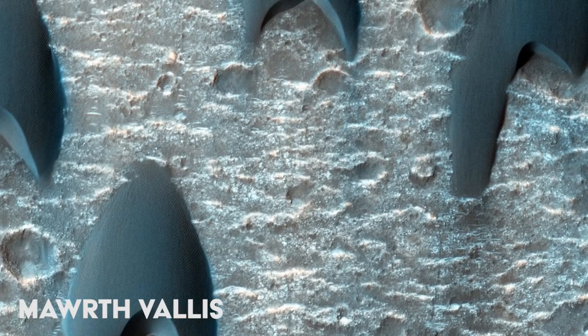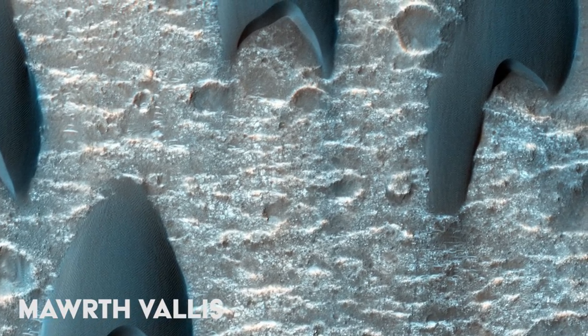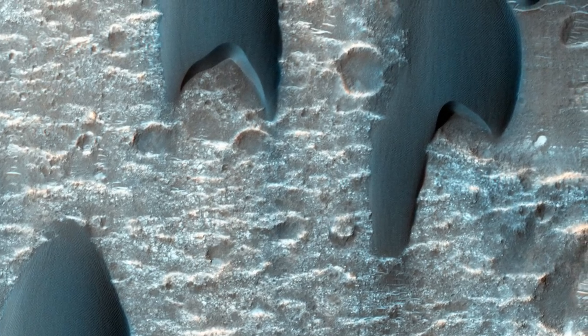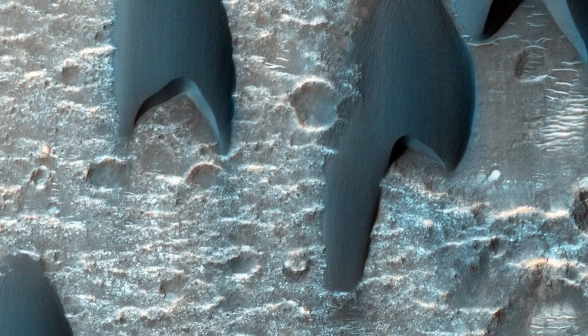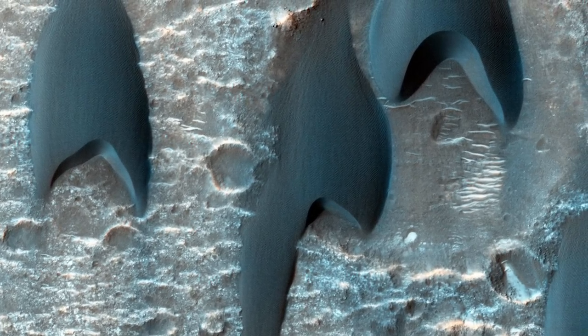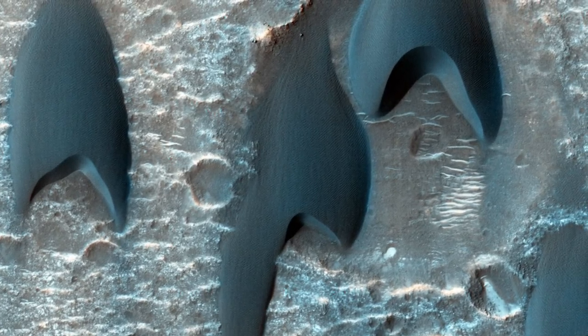Here, these sand dunes appear to be flying in formation. Birds and military aircraft sometimes fly in a V-shaped formation, which helps them to conserve energy due to the aerodynamic benefits. For dune fields on Mars, however, this is a result of sand supply, topography, and wind speed.